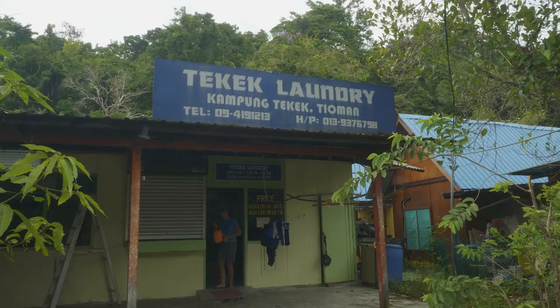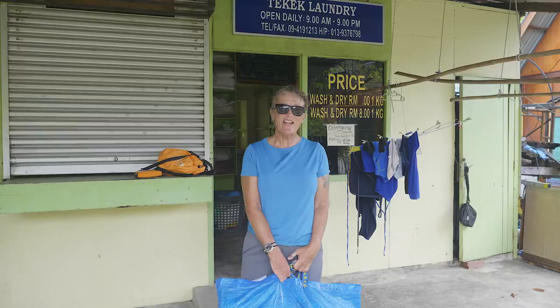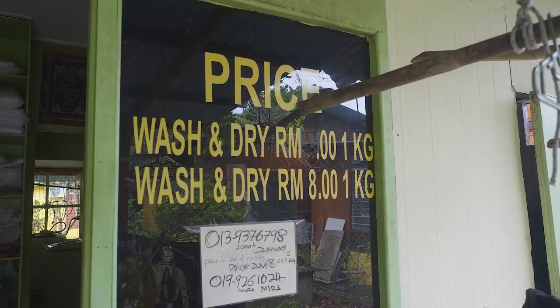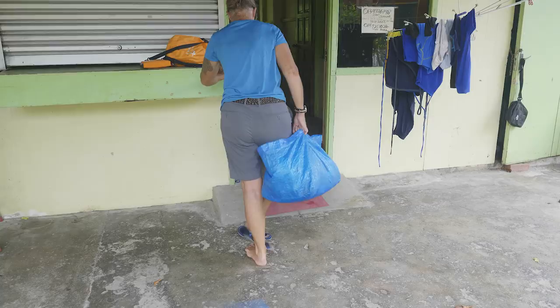We have quite a bit of laundry to do, so we've been trying to find the local laundrette. After asking a couple of locals we've found somewhere — they haven't got a dryer here, but we've said just leave it out in the sunshine to dry. Next on our list of priorities, and really top of the list, is to find a duty-free store.